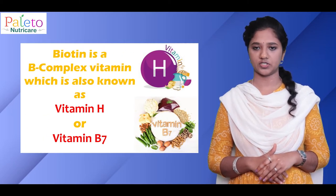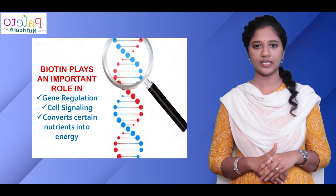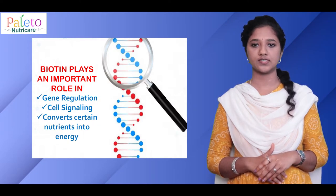Biotin is a B-complex vitamin, also known as Vitamin H or Vitamin B7. Biotin plays a key role in gene regulation and cell signalling, and our body also needs biotin to help convert certain nutrients into energy.